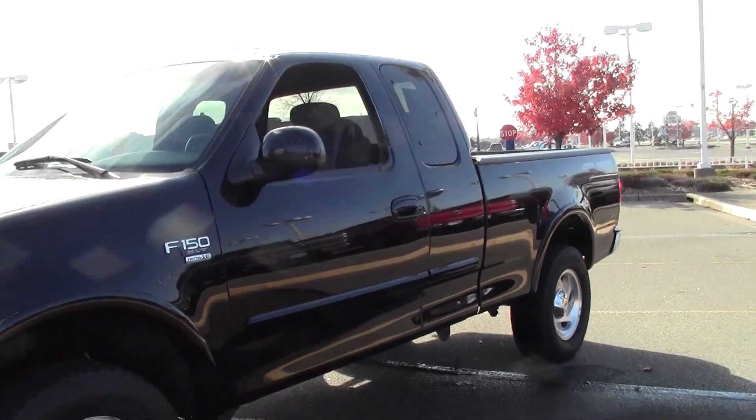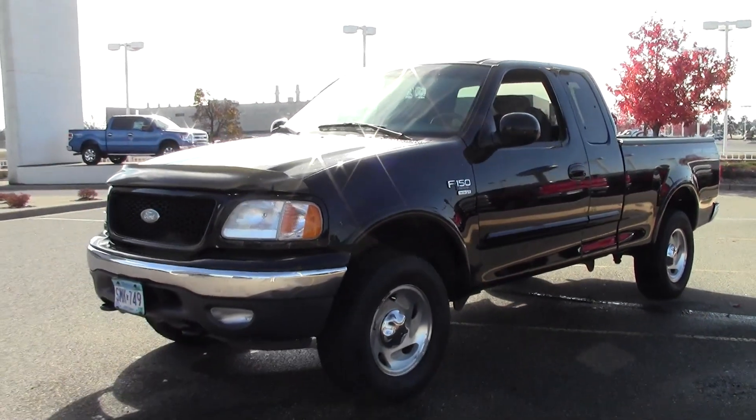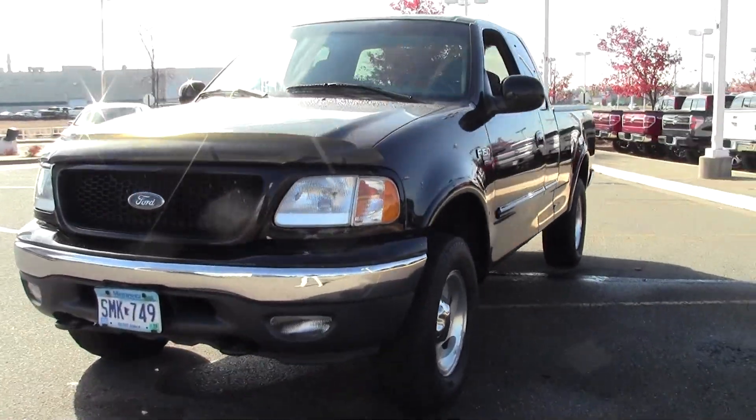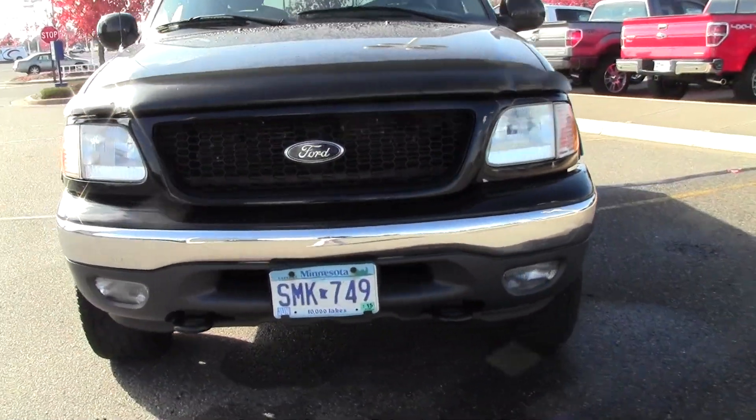Just a great solid pickup, cloth seats, bed liner — great secondary vehicle in the wintertime.